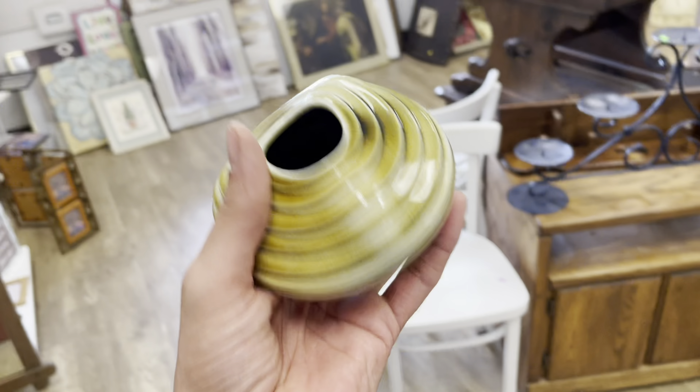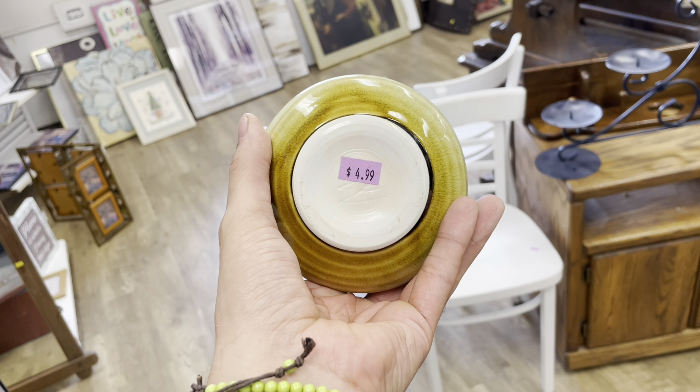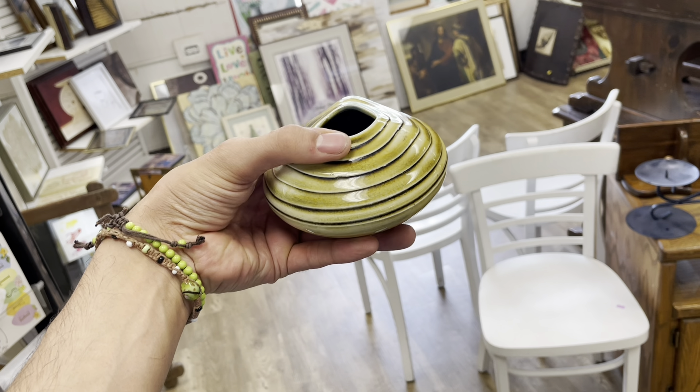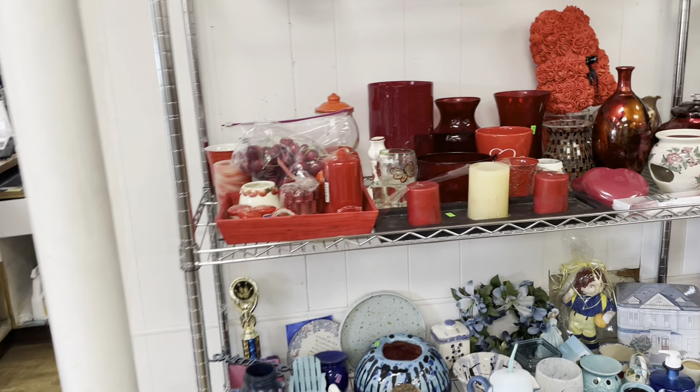I am at City Mission and I found two awesome items. I'm gonna turn the camera around and show you — not that busy today. I found this ikebana, awesome pottery ikebana for $4.99. I'm definitely spending five dollars on that. Look at the design and then the color, the glaze. Might as well look around.